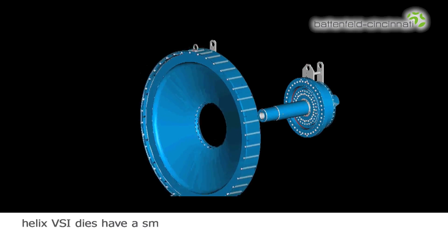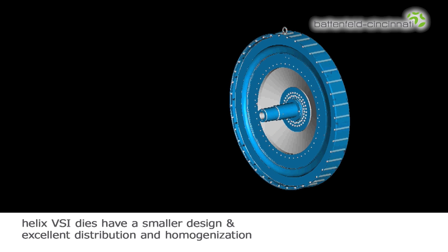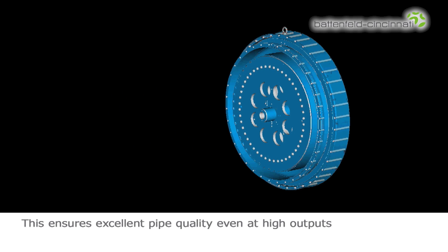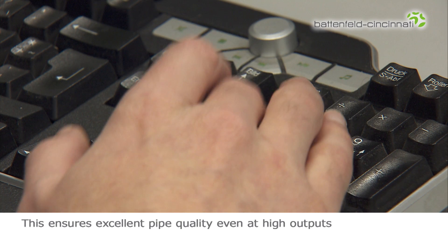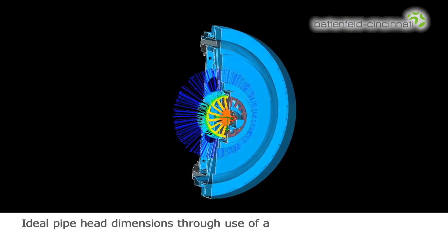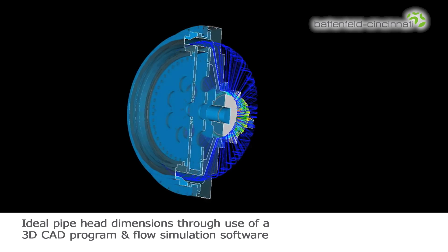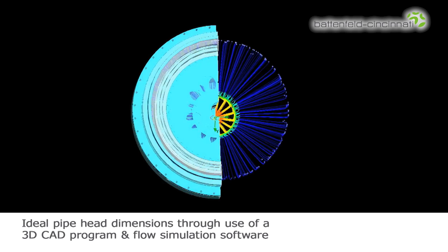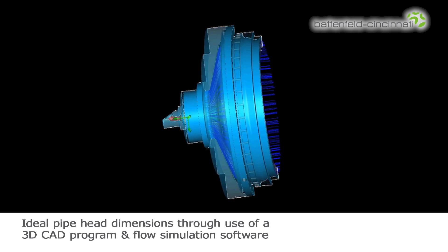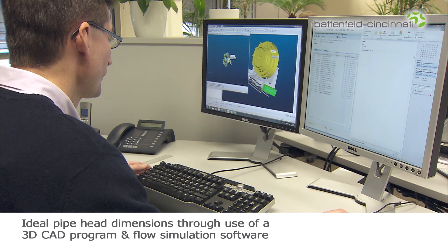Thanks to the two-step concept, the melt is ideally distributed and optimally homogenized. This allows a smaller design for the distribution component and at the same time ensures excellent pipe quality and high outputs. With the help of a 3D CAD program and flow simulation software, Battenfeld Cincinnati gives the pipe heads their ideal dimensions. Material flow channel and steel parts are designed compactly and efficiently in order to generate the best advantage for the customer.